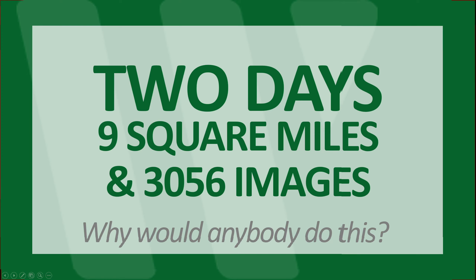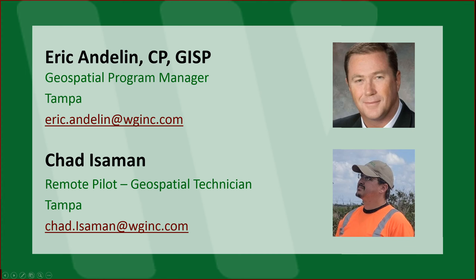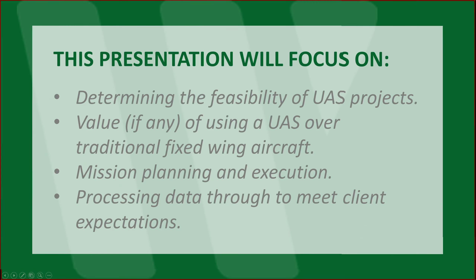Why would anybody do this? To begin with, here is our contact information. We will also share this slide at the end of the presentation. This presentation will focus on determining the feasibility of UAS projects, value, if any, of using a UAS over traditional fixed-wing aircraft, mission planning and execution, processing data through to meet client expectations.